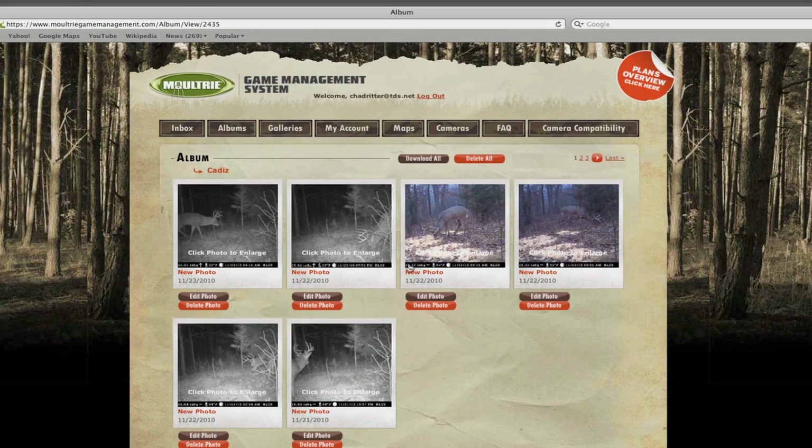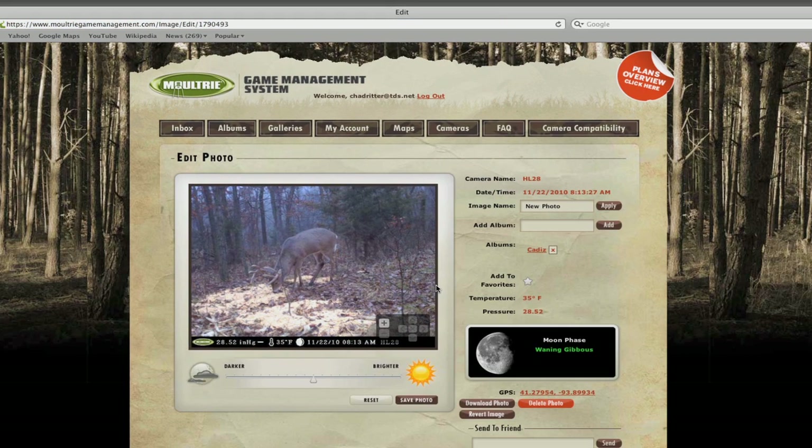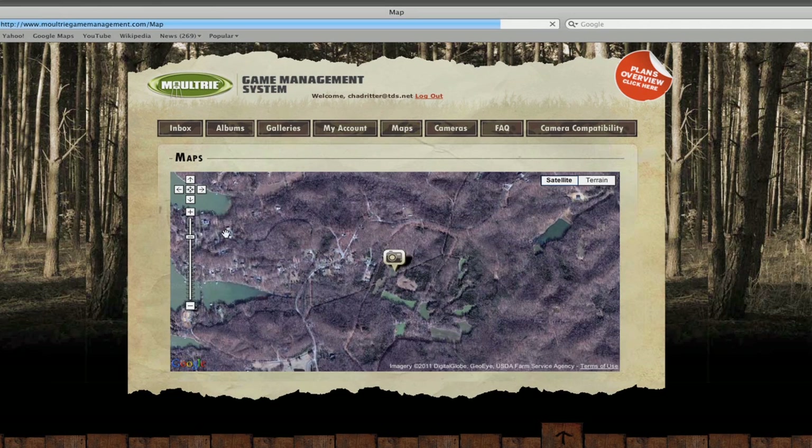Users receive access to Moultrie's Game Management website where they can view, edit, enhance, save, or delete game camera images. You can also plot and view locations of game activity using GPS coordinates that are tagged to your photos.